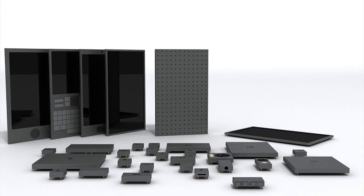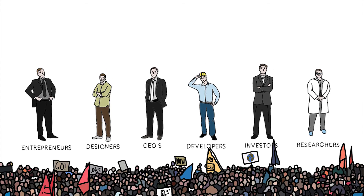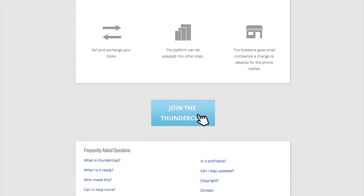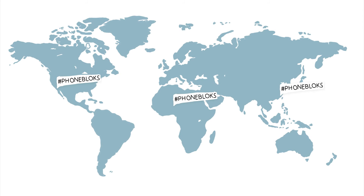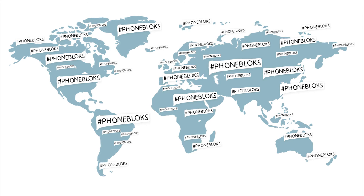To set up this platform, we need to get the right companies and the right people involved. They will only get started if there is a lot of interest in a phone worth keeping. To show them there is an interest for this phone, we need your voice. You can donate your social reach on the website. We gather as many people as possible, and on the 29th of October we send out the blast — all at the same time — spreading all your voices to show the world there is a need for a phone worth keeping. The more people involved, the bigger the impact.